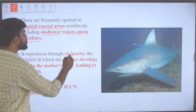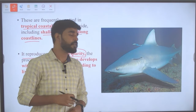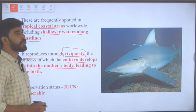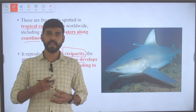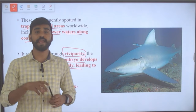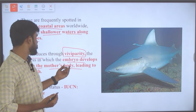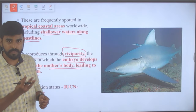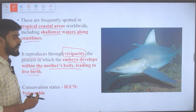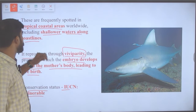The bull shark reproduces through viviparity — the process in which the embryo develops within the mother's body, leading to live births. The opposite is oviparity, which involves laying eggs. The conservation status of the bull shark under IUCN is vulnerable.